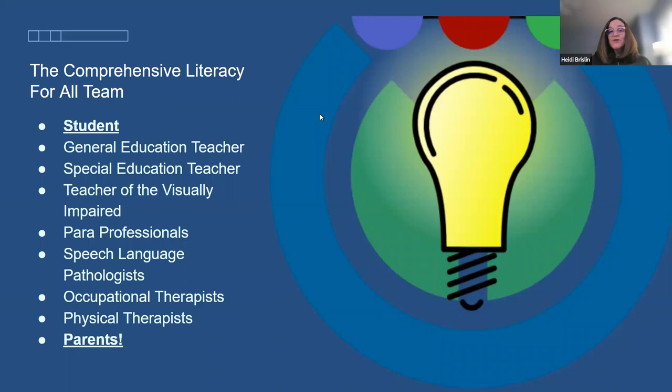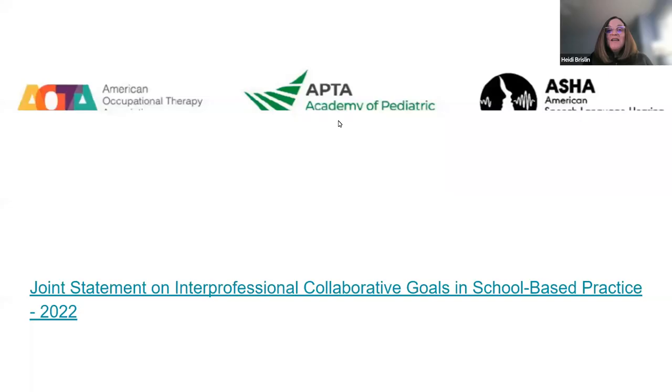Who is part of the comprehensive literacy team? The student first and foremost — having a say in what they're interested in writing about is very important. Then the special ed teacher, general ed teacher, teacher for the visually impaired, paras, and parents. Everyone on this team is as important as the other.